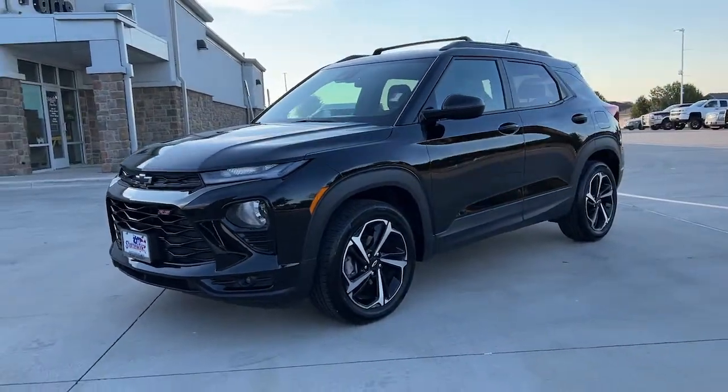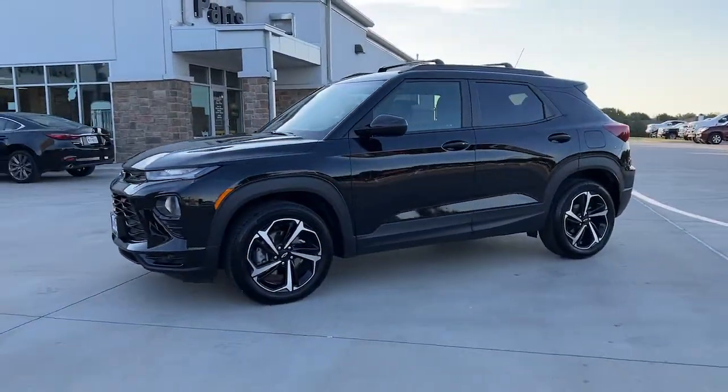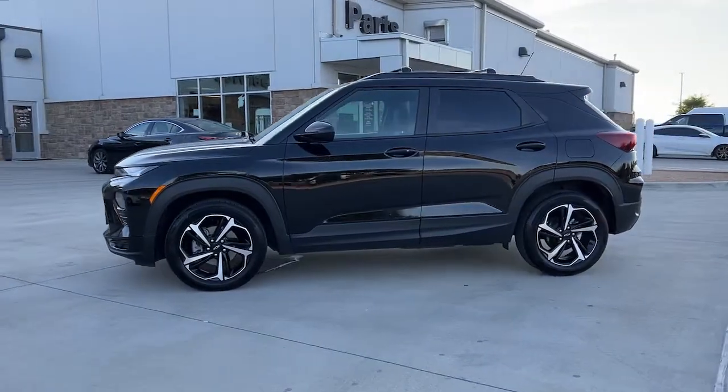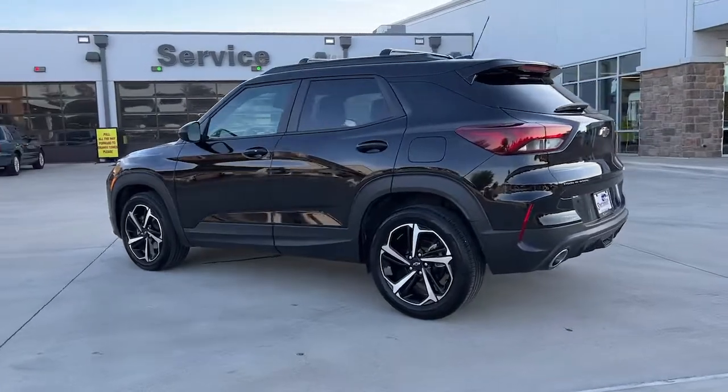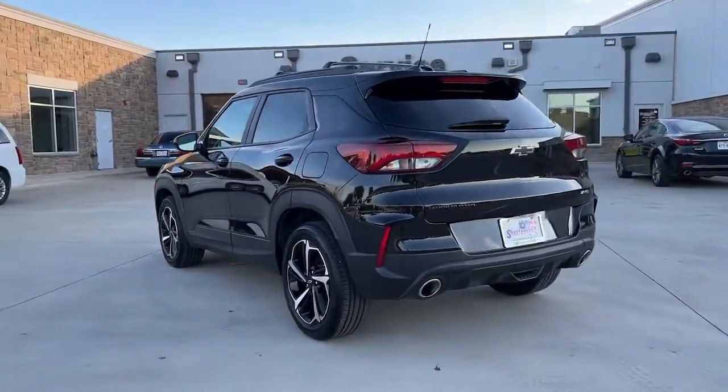Enjoy the view of this 2022 Chevrolet Trailblazer. With less than 20,000 miles on the odometer, this vehicle stands out from the rest. Make the most of every outing in this can-do Trailblazer.